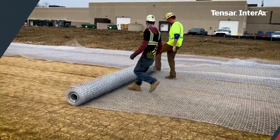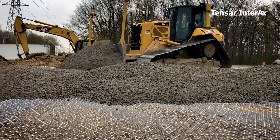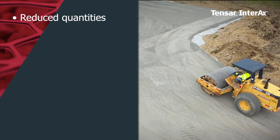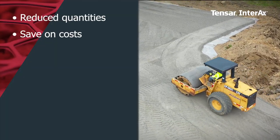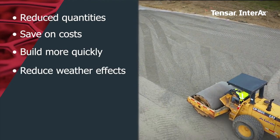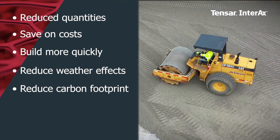Clients can also expect increased project value. Tensar helps you deliver projects more efficiently, no matter what challenges you're facing. Use reduced quantities, save on initial and long-term costs, build more quickly, reduce the impacts of weather on your schedule, and reduce carbon footprint and other community impacts.